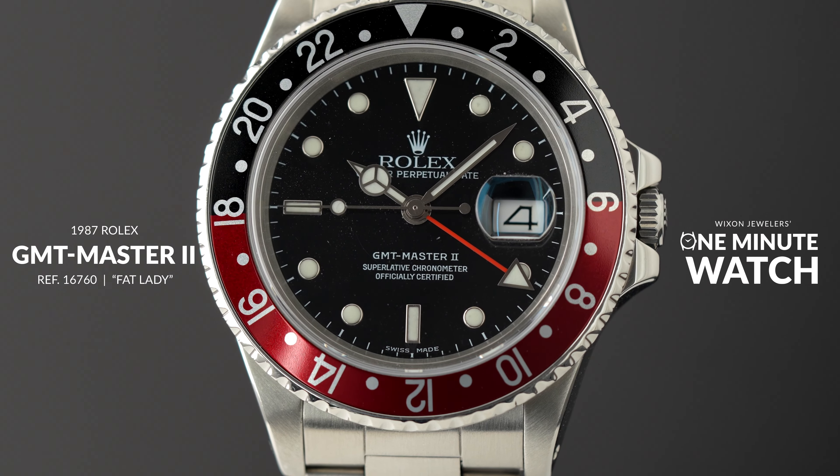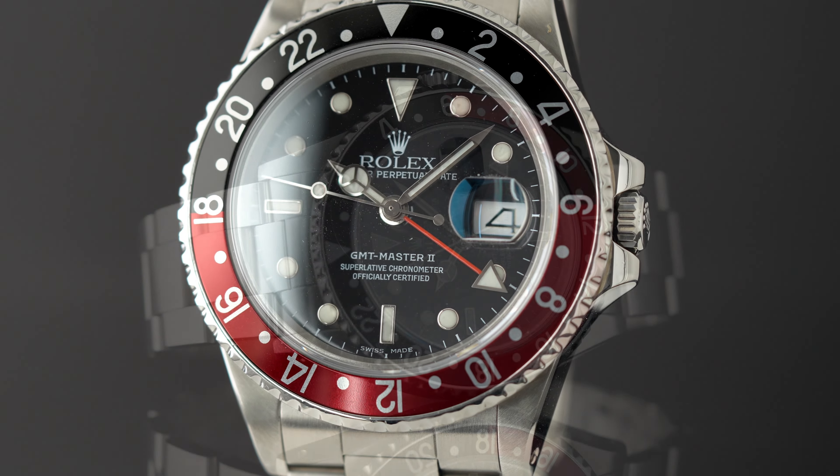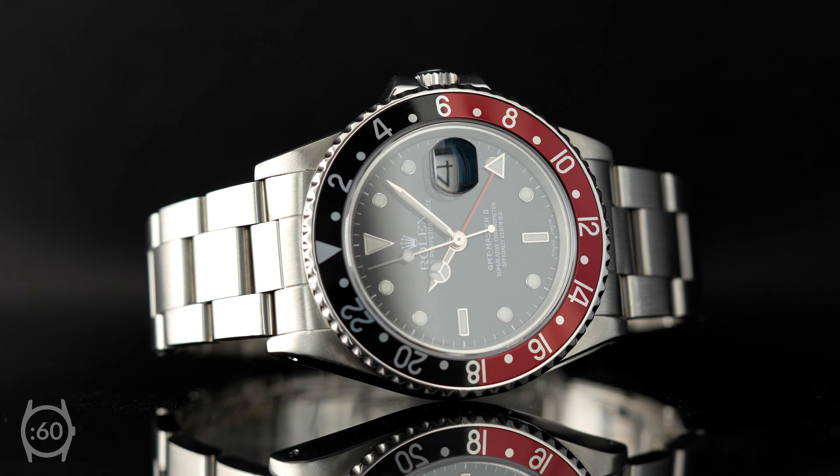Good afternoon. I'm John Carter with Wicks and Jewelers, and welcome back to One Minute Watch, where we showcase cool and collectible watches in under 60 seconds. Today we will explore a 1987 Rolex GMT Master II, reference number 16760.